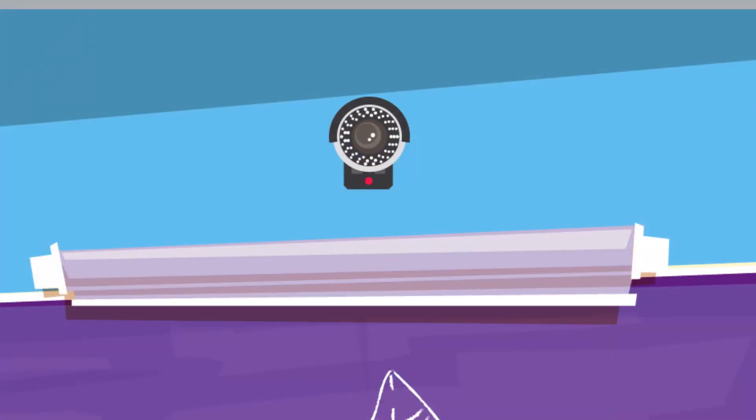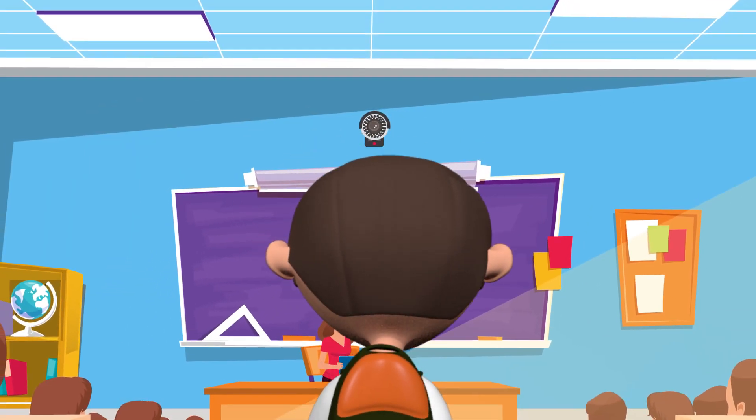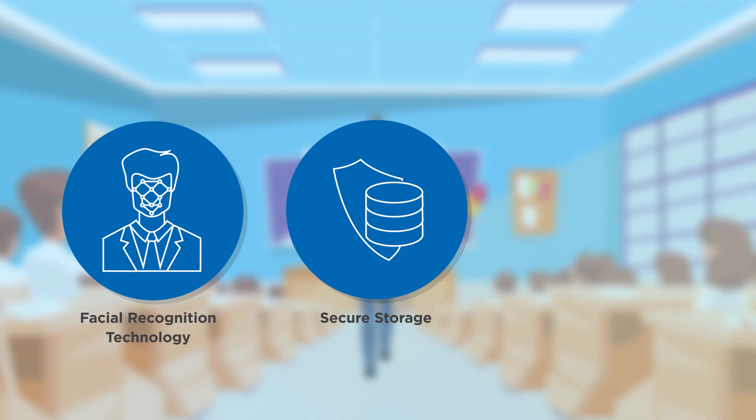HCL believes that when next-gen students enter the classroom, so should next-gen technology. That's why our innovative solution registers the attendance of students with the help of facial recognition technology while ensuring secure storage of the data collected.